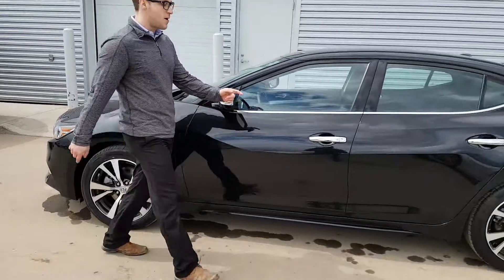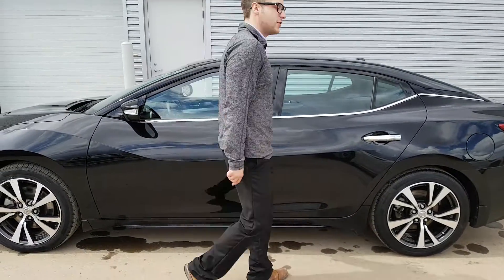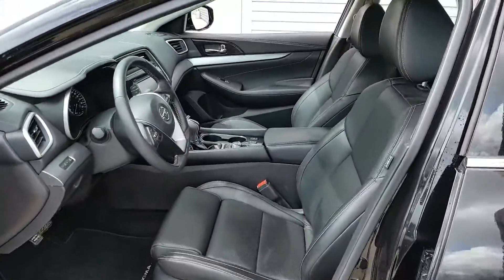Proximity sensors on the front and back. Keys are in the vehicle — nice cool feature — press this button and you cannot lock the keys in the vehicle. Power windows, power locks, power mirrors, and power seats with lumbar support, heated steering wheel, and heated seats.